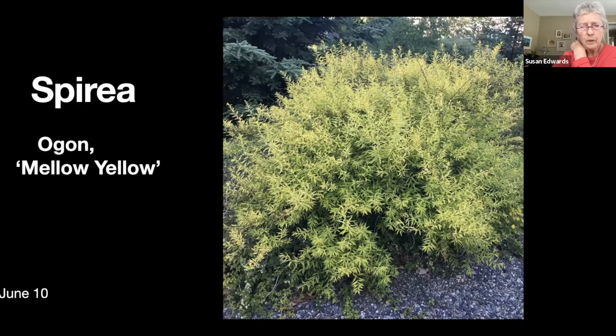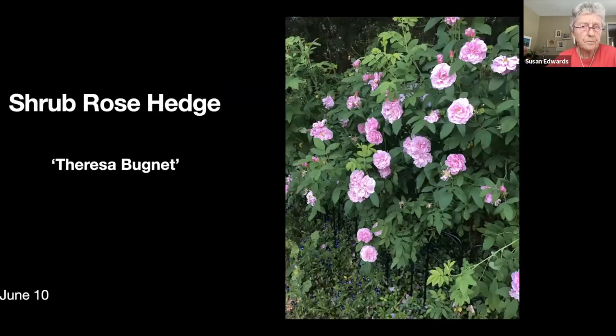I have quite a few spireas and this is the Ogon variety called 'Mellow Yellow.' It really does keep its yellow color for the entire year, turning more to mustard in November. It basically doesn't lose its leaves till the snow falls.